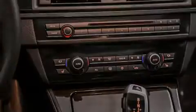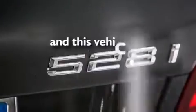BMW individual composition, front side impact airbags, steering wheel memory settings, dual-power seats — and this vehicle has fewer than 16,000 miles on the odometer.